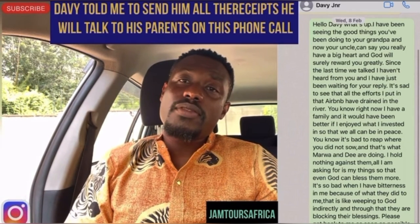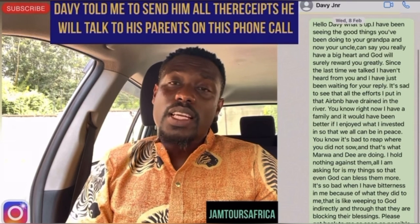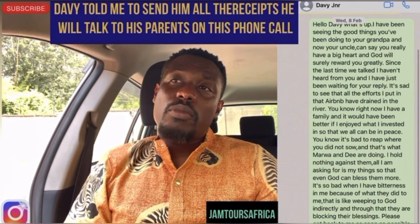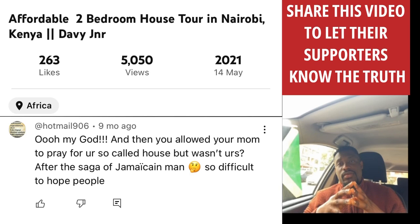I think it was actually David Jr. who even called me that time. He actually called me and he's the one who called me about the situation. Peace and love, African family. Peace, love, and sunlight.